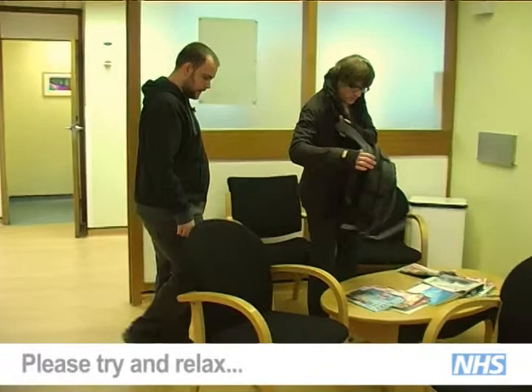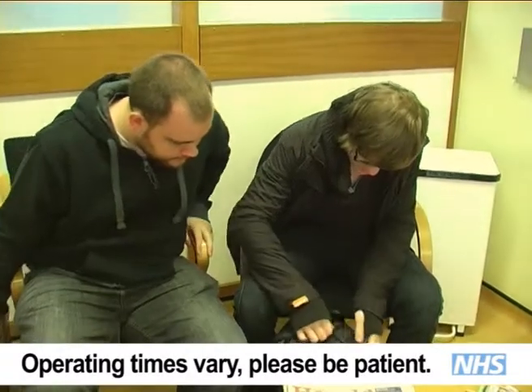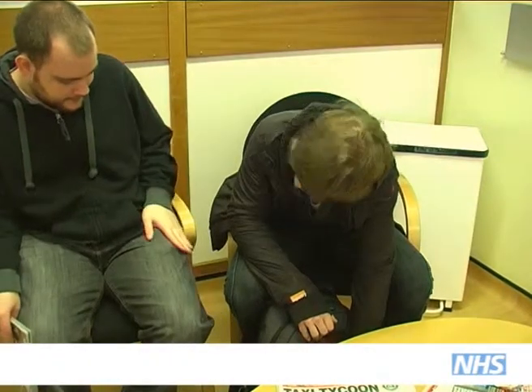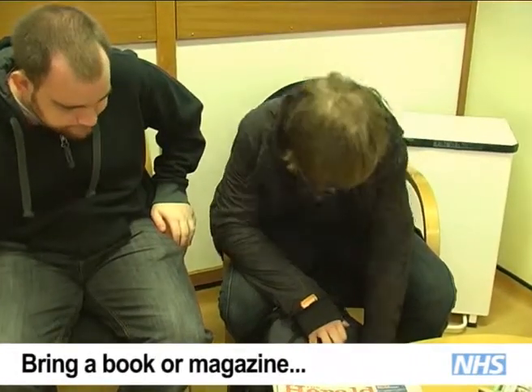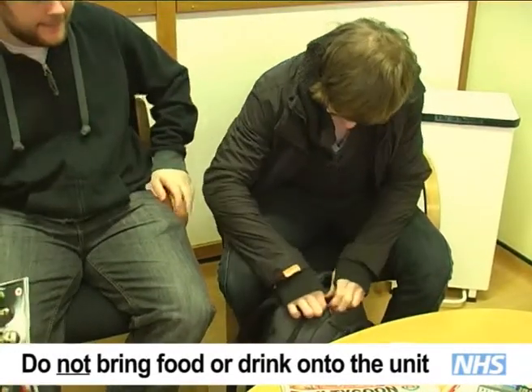These waiting areas have been made as comfortable as possible, but remember that you may have to wait a while until the doctors are ready to operate. The admission time provided to you isn't the actual time of your operation, so bring some magazines, books or other things to help keep you entertained whilst you wait.